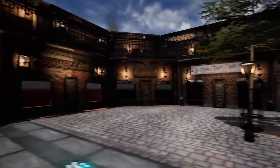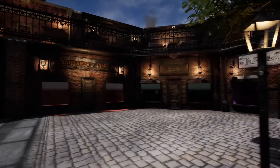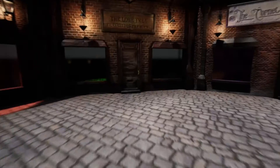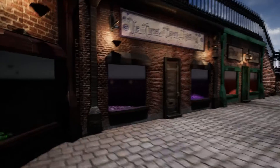Everything in this scene is made by myself, all textured by myself — normal maps, diffuse maps, any generated maps are my own.